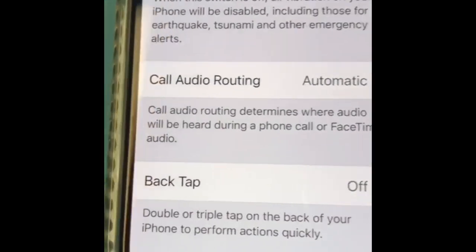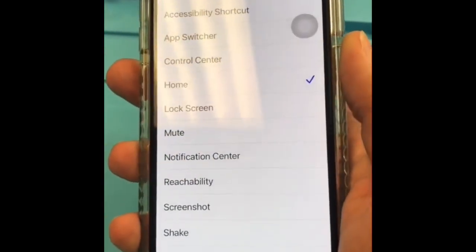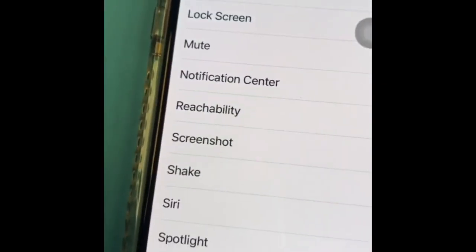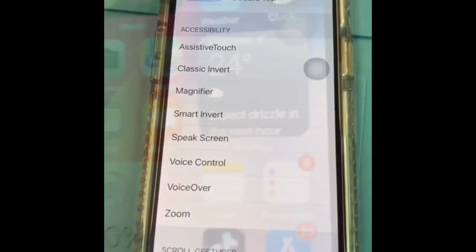One of iOS 14's best features is back tap. I'll select home — now if I double tap the back of the device it'll take me home. You can choose anything you want, there's a lot of options. So if one of your buttons breaks, you can use back tap.